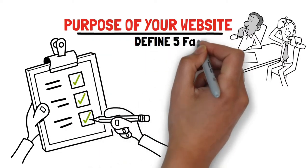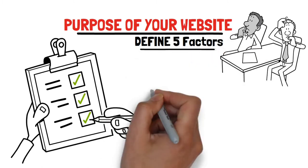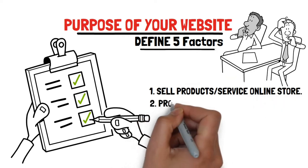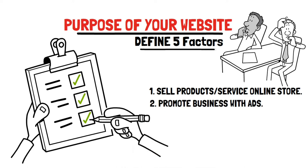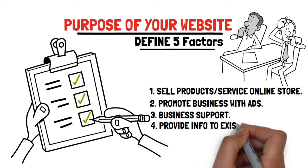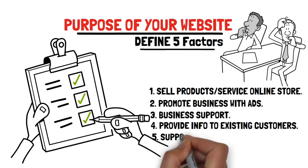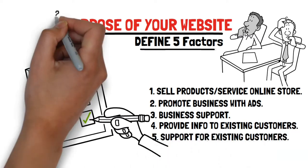For example, you may want your website to deliver five factors. One, sell your products or services on an online store. Two, promote your business on an advertising page. Three, support your business — many customers expect you to have a website. Four, provide information to potential and existing customers. Five, provide support to existing customers with technical information, questions and answers, etc.